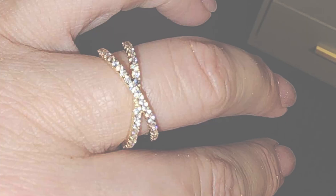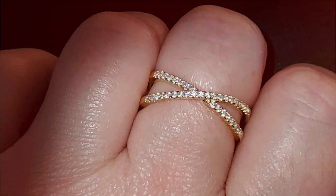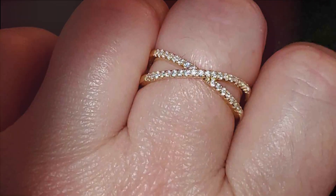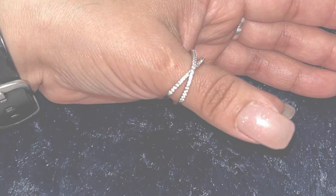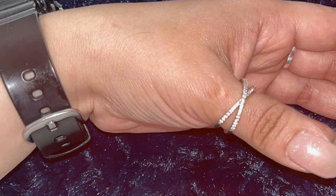Constructed with high-quality materials, including gold plating and premium cubic zirconia stones, the PAVOIX ring offers both durability and brilliance. Its tarnish-resistant finish ensures it retains its shine and sparkle, making it a timeless addition to your jewelry collection. In terms of effectiveness, this ring is guaranteed to make a statement wherever you go.